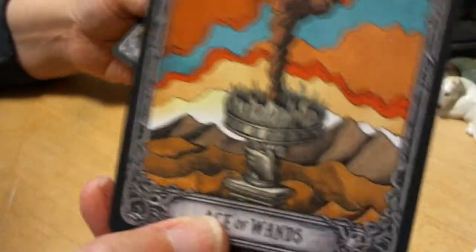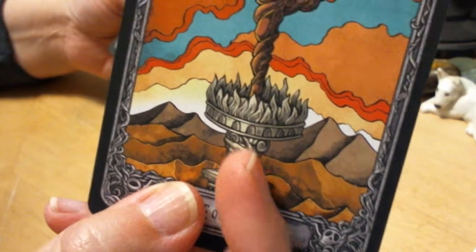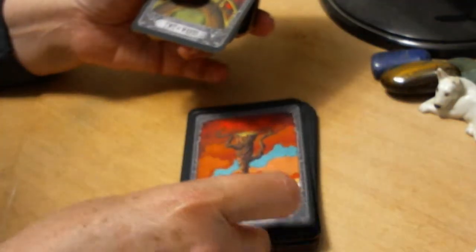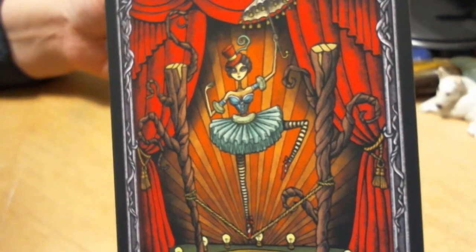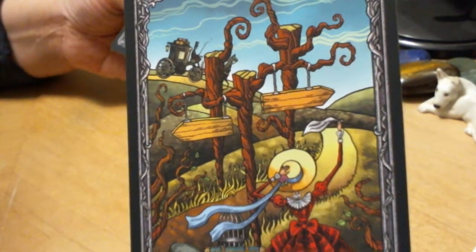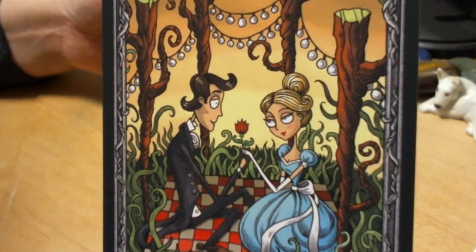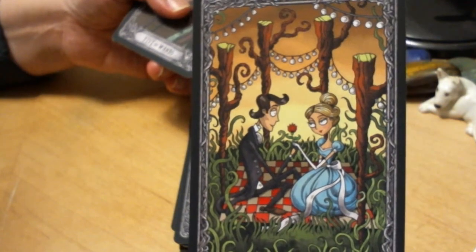The Ace of Wands — and I believe all of the aces have, instead of the hand coming out of a cloud, something like a monument lifting up the element, so each element is actually grounded. Two of Wands — stretch between two things. Three of Wands. Four of Wands hailing the taxi, or stagecoach or carriage. The Four of Wands has become a lover's picnic, which isn't how I would take Four of Wands — it would definitely have more people and be more of a social gathering.